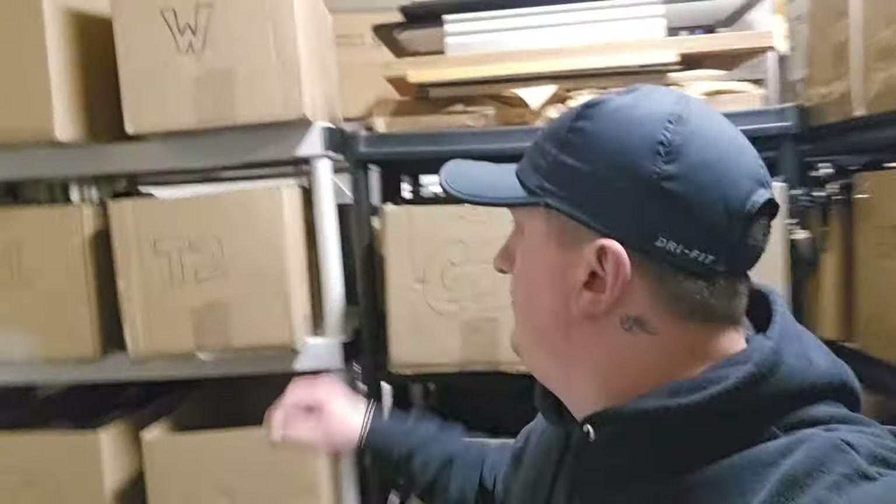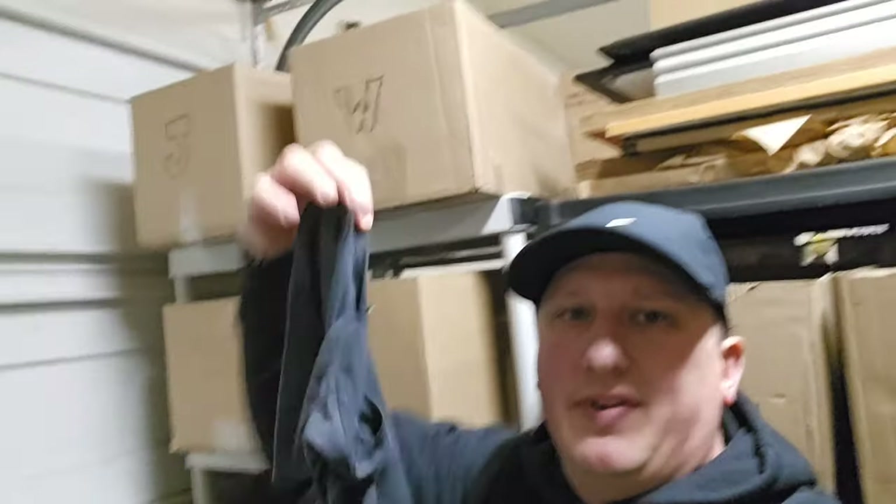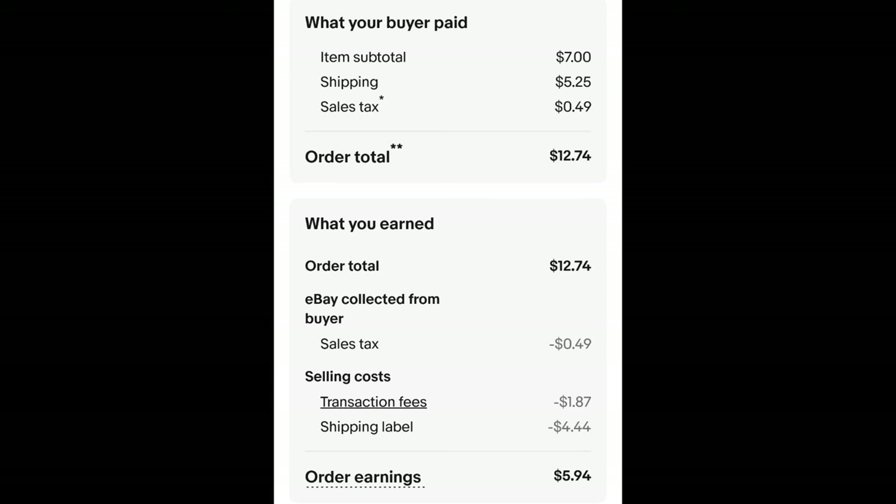Next is an Adriano Goldschmied shirt. The pants do okay, so I grabbed one of the shirts, but it's not very good. It should be over in T2 — it's just a plain gray v-neck. I paid 45 cents for this shirt and it only sold for $7 plus shipping. The buyer is all in at $12.74 and after fees and shipping I get $5.94.